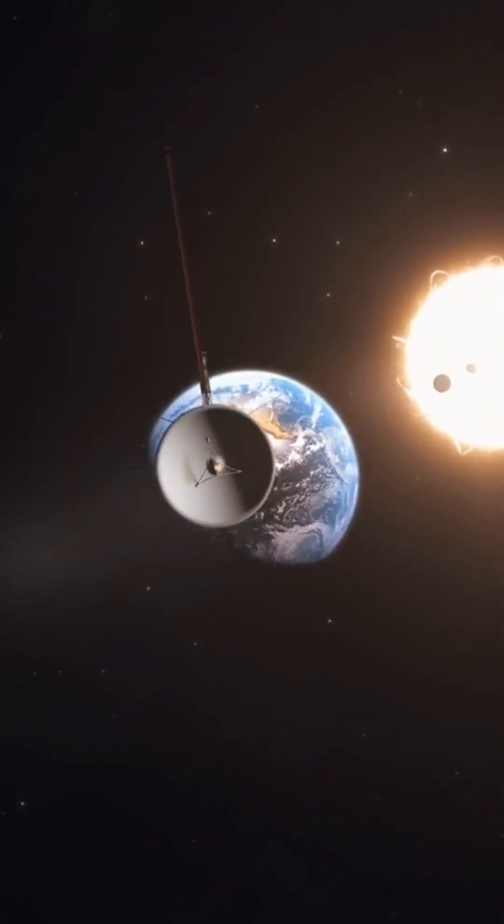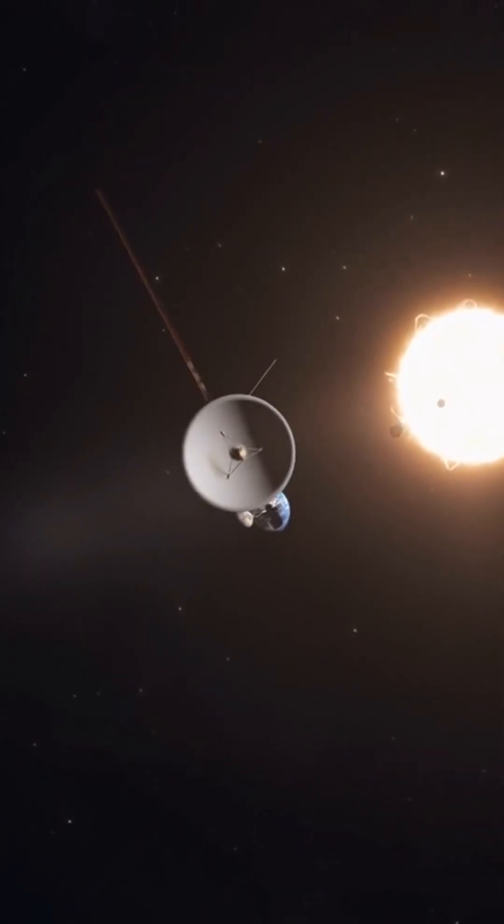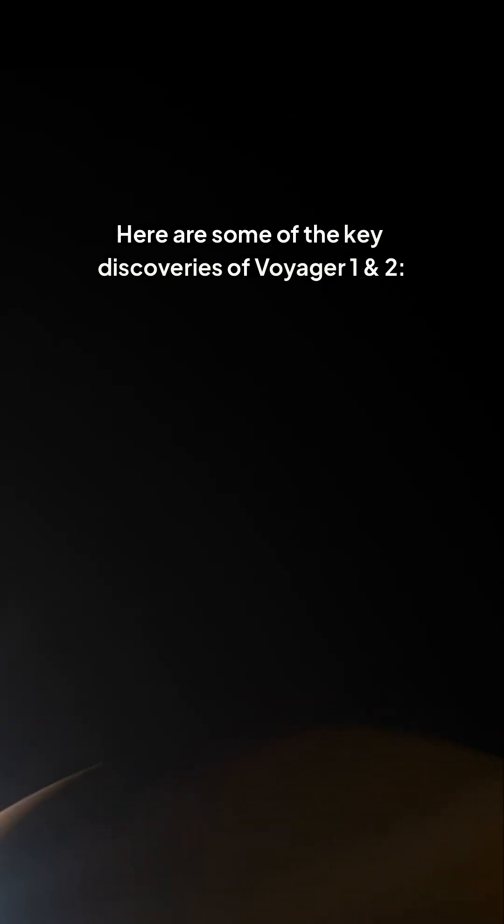They have helped us better understand the outer reaches of our solar system, the nature of the cosmos, and even the fundamental laws of physics. Here are some of the key discoveries of Voyager 1 and 2.